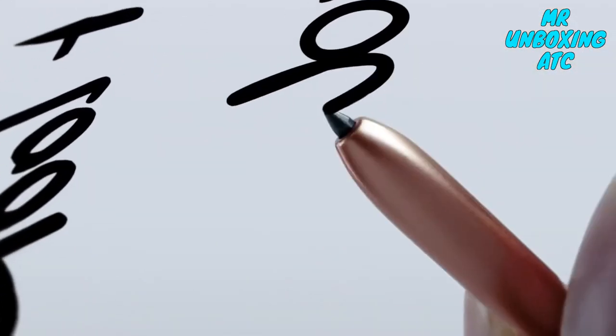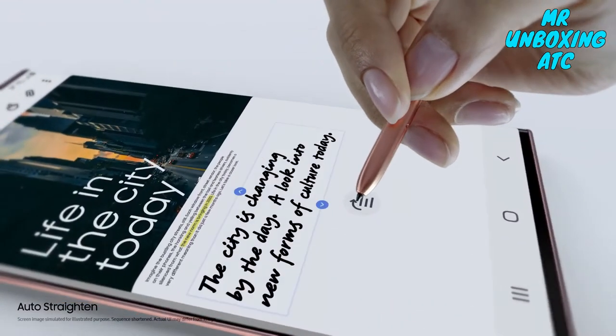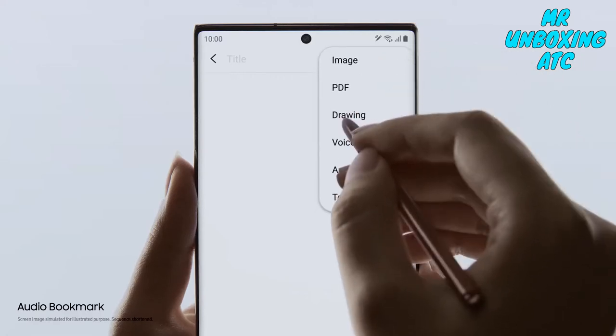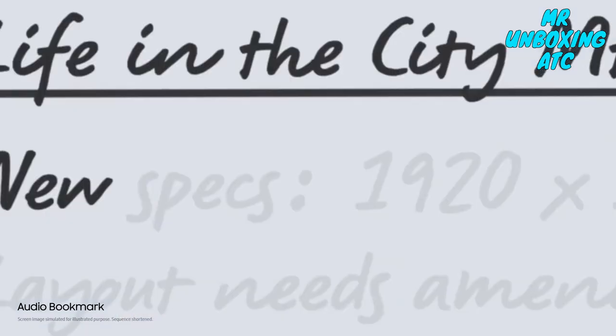If your ideas start to take a turn, Note 20's AI uses millions of sample sentences to keep them right on track. Audio Bookmark lets you sync audio to the notes you take so that you can replay and pick up whatever you missed.